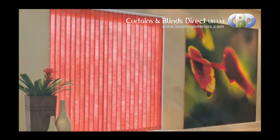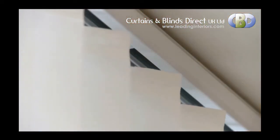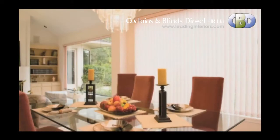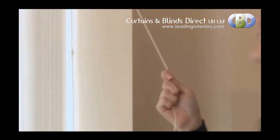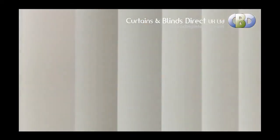They can be supplied with a choice of headrail from economical to deluxe. Installation is quick and easy. They can be controlled using the smooth chain loop system or the optional child-friendly wand control system.